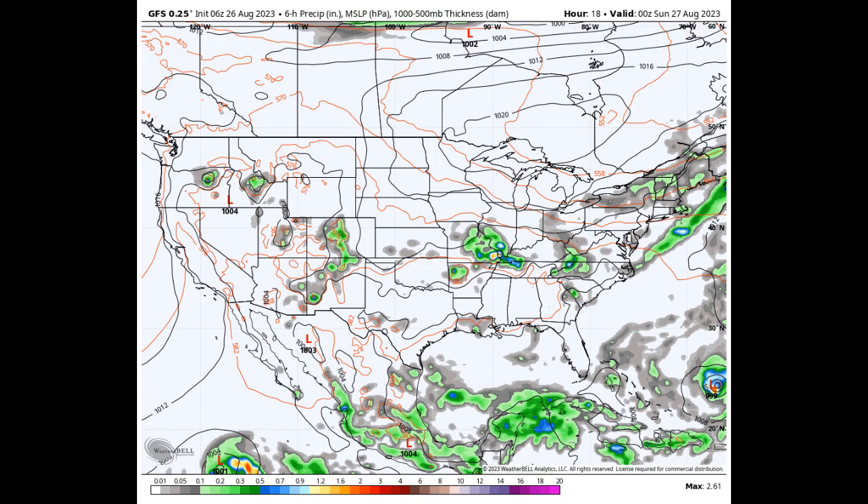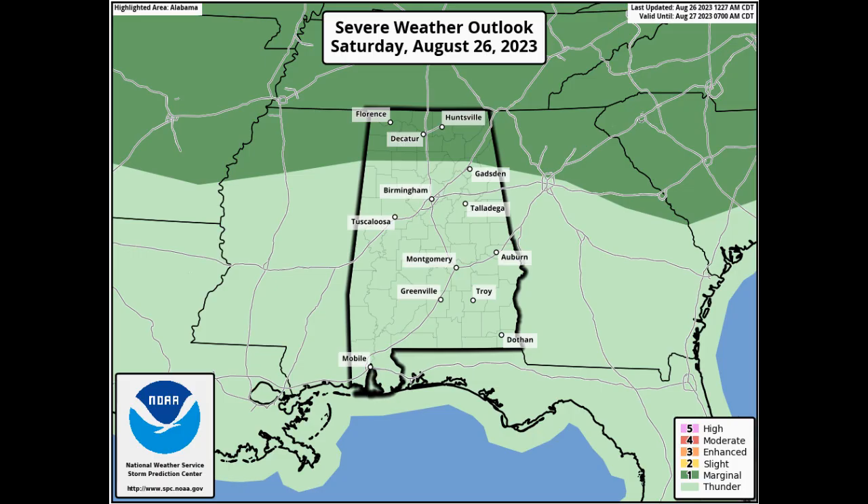Now for our weather. The ridge continues to slowly weaken across the area, which will allow for a few isolated to scattered afternoon showers and storms today. All of central Alabama is under a heat advisory today with highs reaching the upper 90s to the lower 100s and heat index values reaching as high as 109 degrees. A few storms may become strong to severe over the Tennessee Valley, and the Storm Prediction Center has a marginal risk up for those locations.